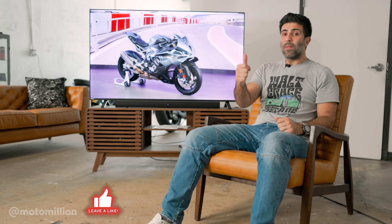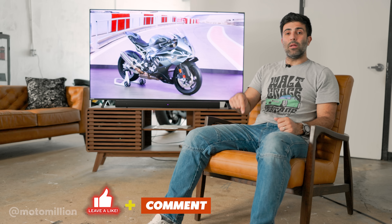This 2025 S1000RR has me really excited about BMW again. Once I'm off recording, I may as well call one of our friendly BMW dealers to see if we can get our hands on one. That's pretty much it for this video guys — if you liked it, please give it a thumbs up. Leave any questions or comments down below. Until next time, have a good one.